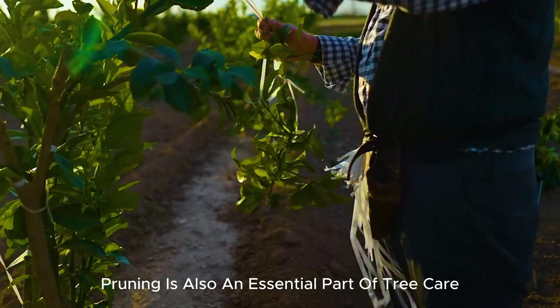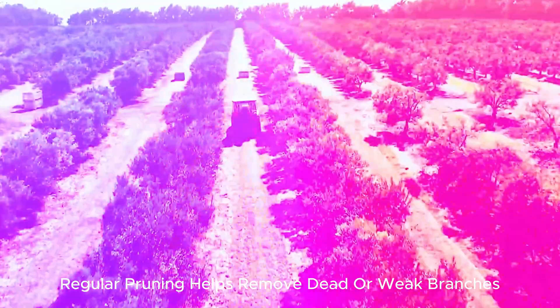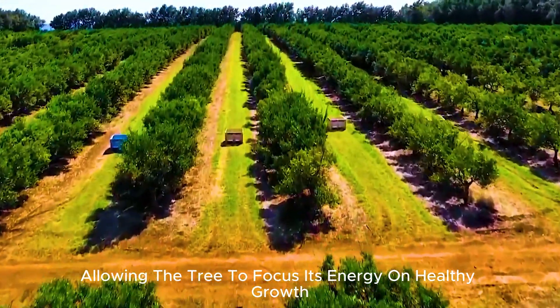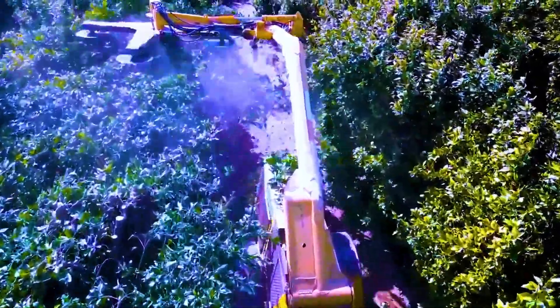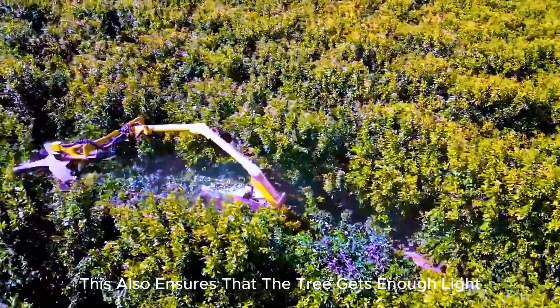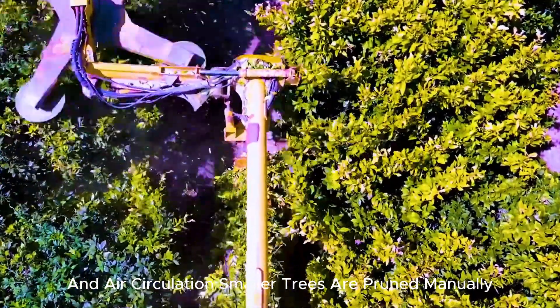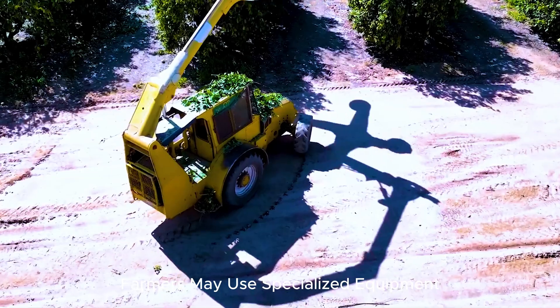Pruning is also an essential part of tree care. Regular pruning helps remove dead or weak branches, allowing the tree to focus its energy on healthy growth. This also ensures that the tree gets enough light and air circulation. Smaller trees are pruned manually, but for larger trees, farmers may use specialized equipment.